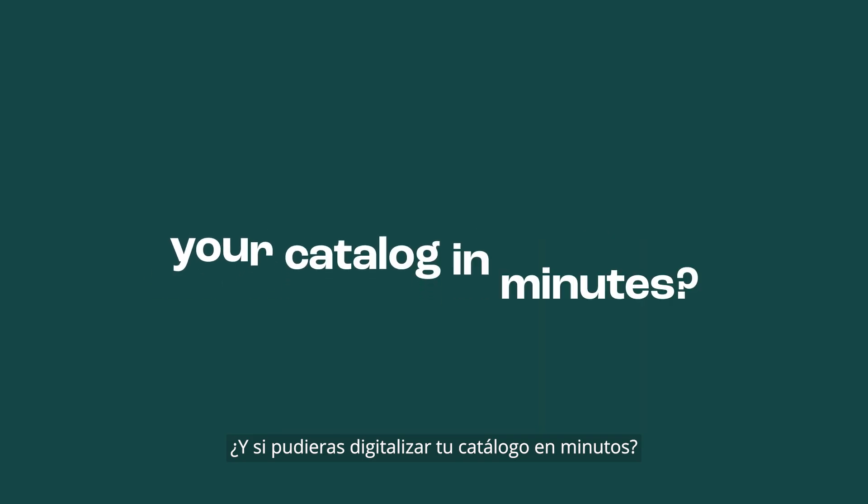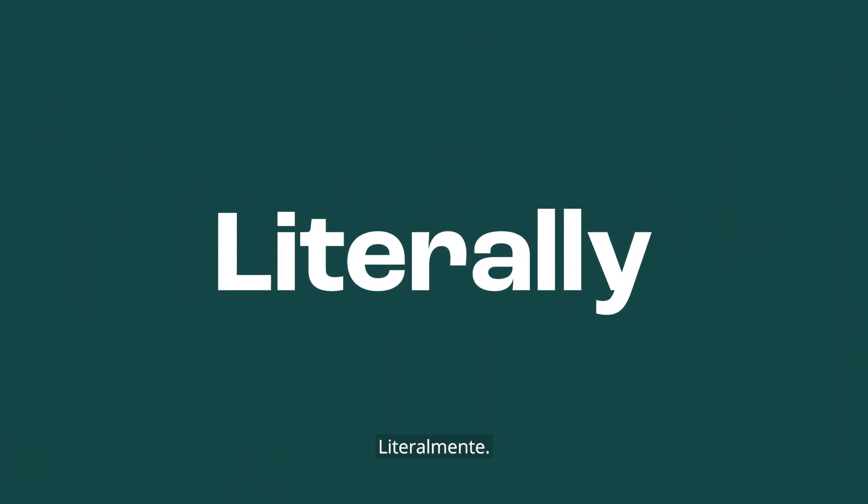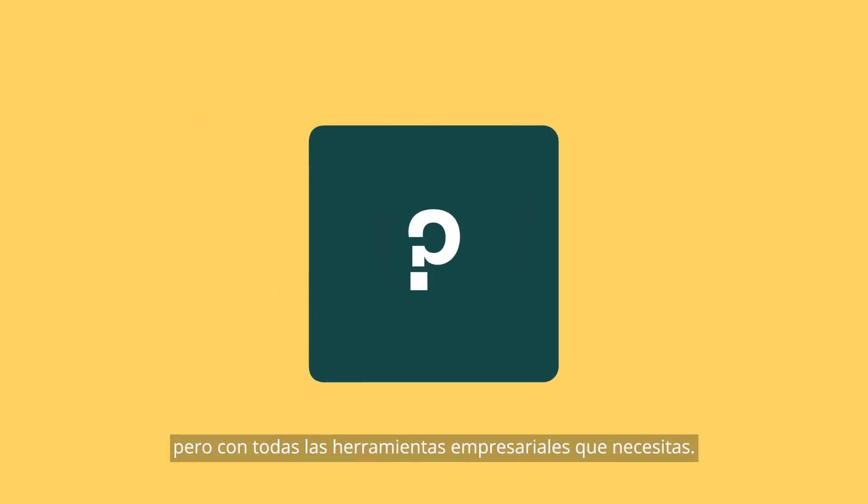What if you could digitalize your catalog in minutes, literally and without any technical know-how, but with all of the enterprise tools you need? Look at this.